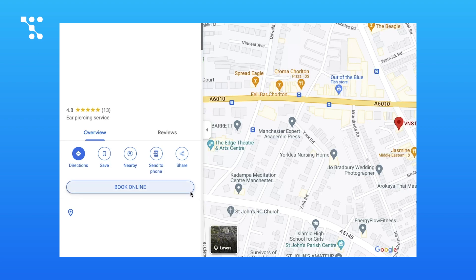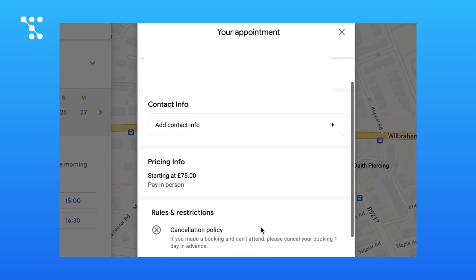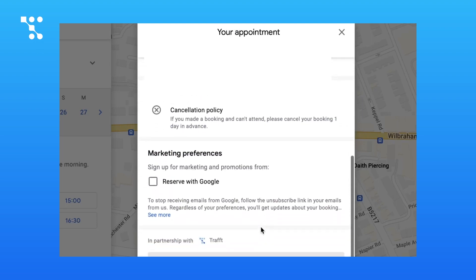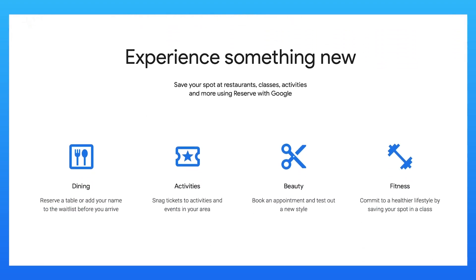Traft's latest update introduces seamless integration with Reserve with Google, making your booking process even more efficient and your business accessible like never before. Reserve with Google simplifies the booking process for your customers — they can book appointments,